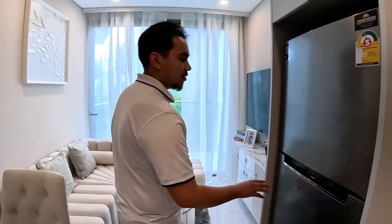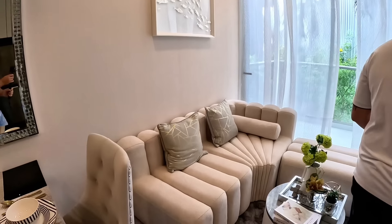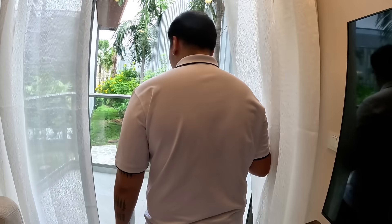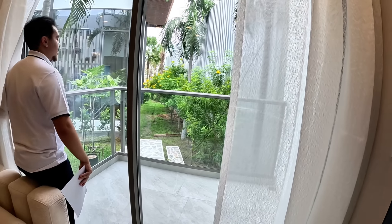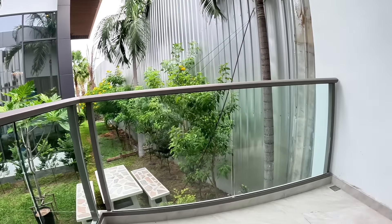Reasonable height ceilings. You can see the improvements they made from Copa 1 to Copa 2. People were complaining about the size, so the starting size went from 29 to 32 square meters. Some people say three meters isn't that much, but it does make a difference. The balcony size also improved.